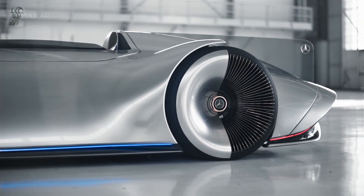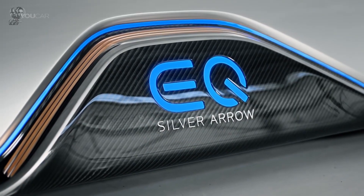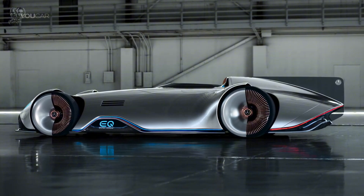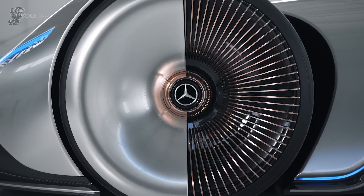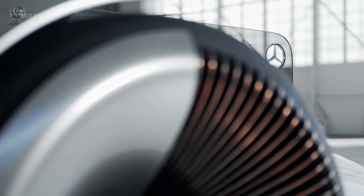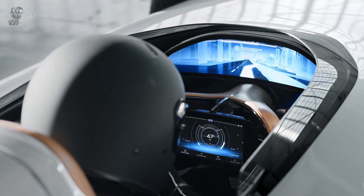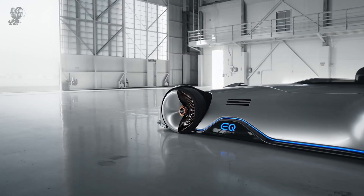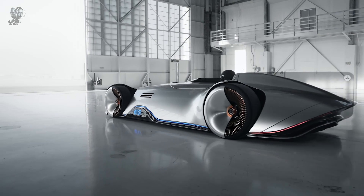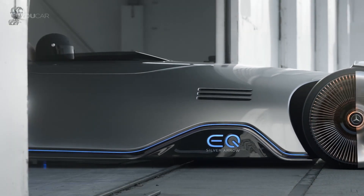Inside, you'll find opulent touches like walnut wood with black pinstripes, polished aluminum and saddle brown leather. The driver is immersed in a panoramic screen that seamlessly blends the car's legendary history with its futuristic vision, providing a virtual racing experience and a 3D projection of the environment. There is no published price for the Mercedes EQ Silver Arrow, as it is not for sale — it is solely a concept car.